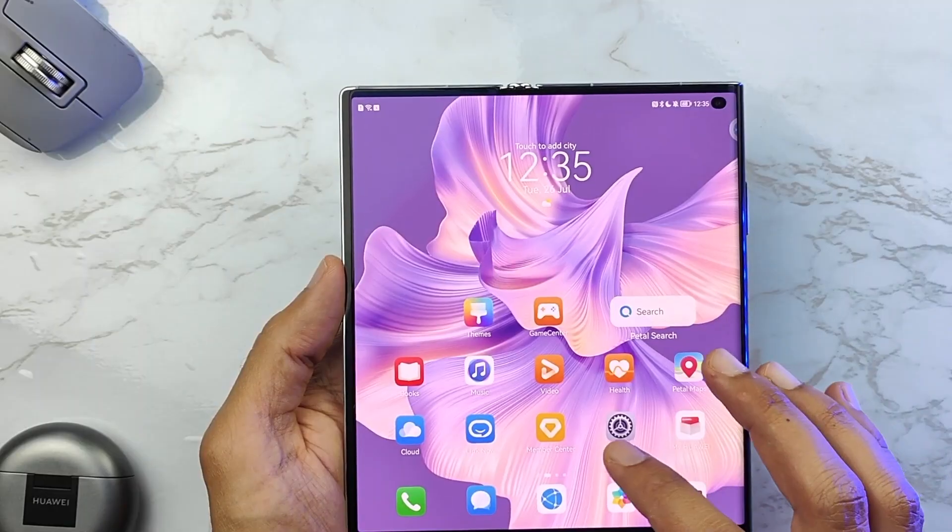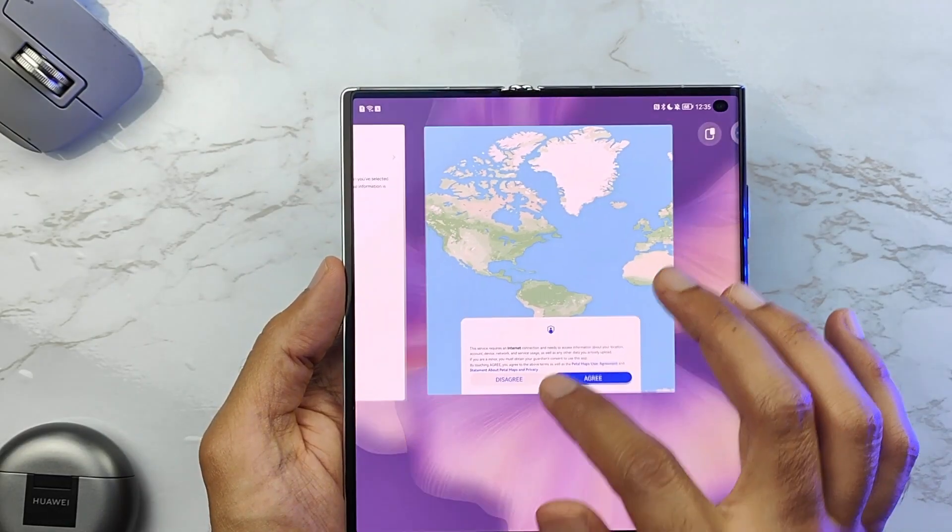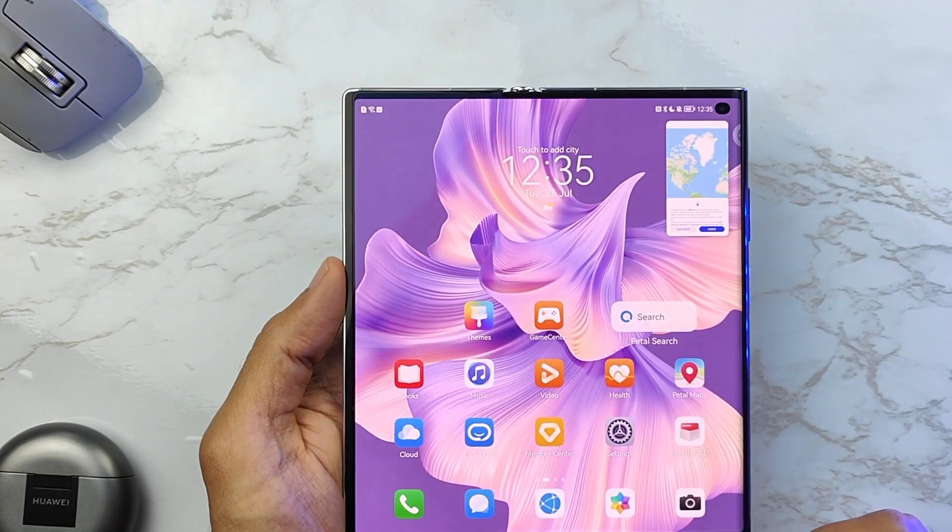The battery number is quite small compared to the large screen size, but Huawei has its way of optimizing battery life. For me, the phone lasts a full day and sometimes up to a day and a half.